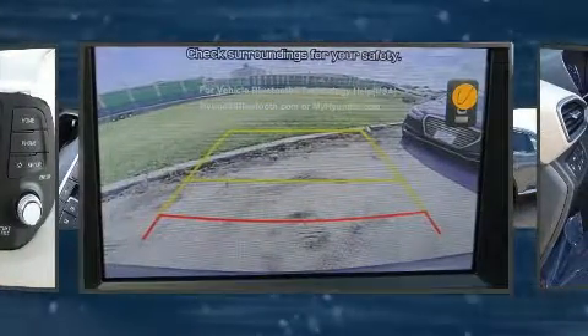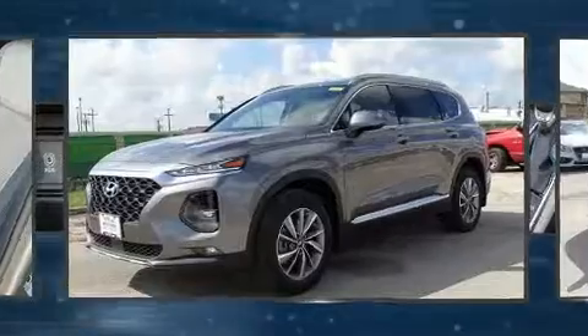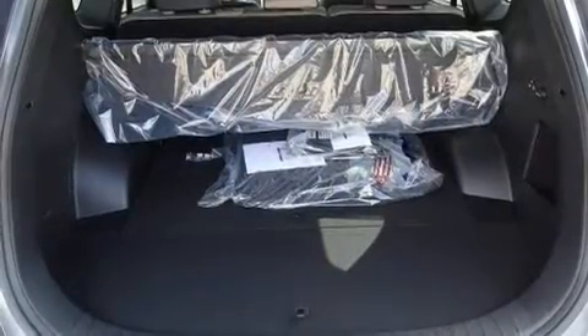Additional features include a split folding rear seat. Audio features include an AM FM radio and six speakers, enhancing the audio experience throughout the interior. Hyundai ensures the safety and security of its passengers with equipment such as dual front impact airbags.